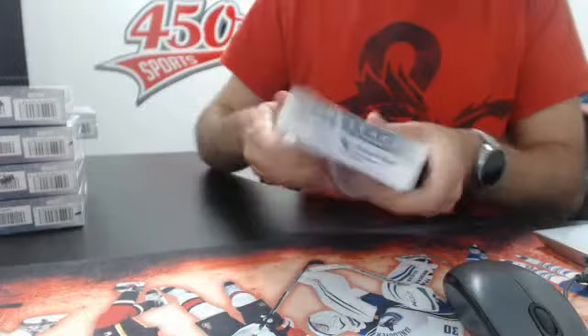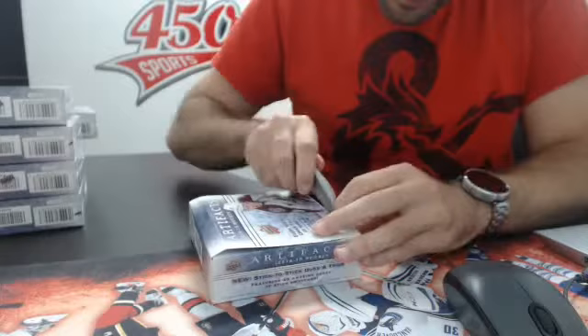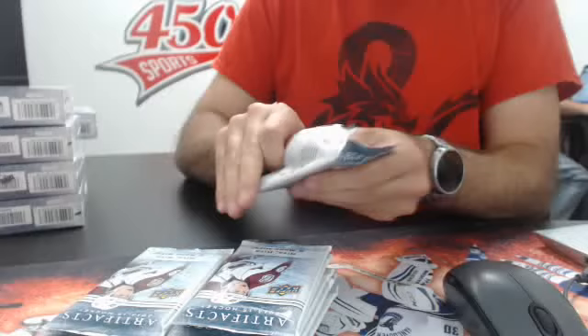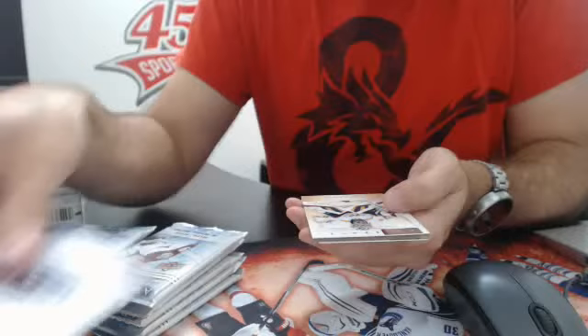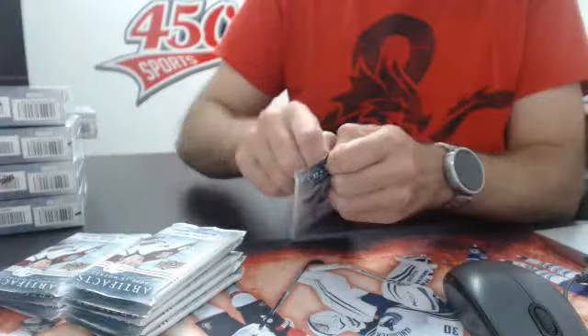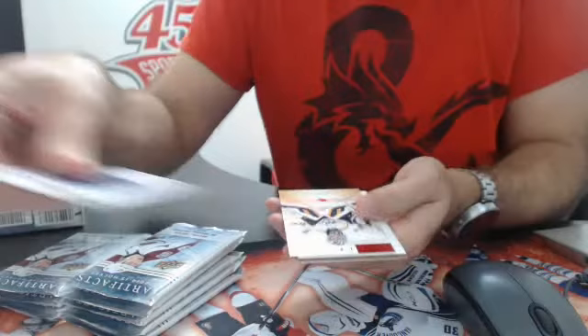Alright, box number 1. Good luck everybody. Here's the 10 packs of box 1. We have base, base, and we have an out-of-999 parallel base of Pecorini for Nashville. And a big D coin base. Out of 499, we have a red base of Pecorini.